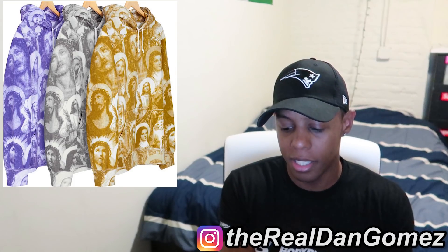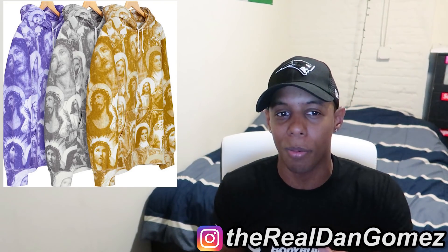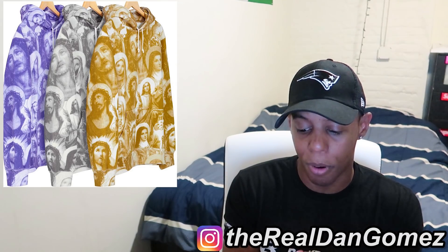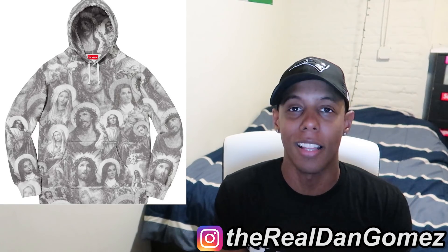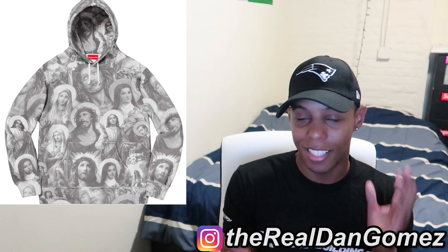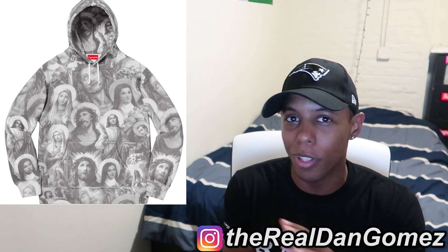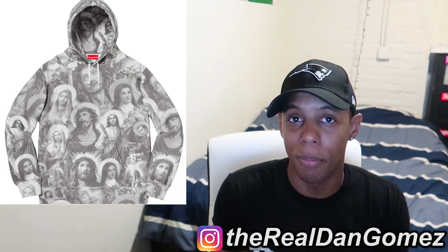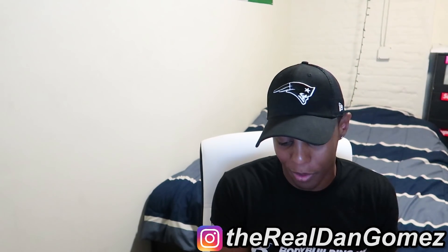Next up we have the Jesus and Mary Hooded Sweatshirt. People aren't really liking this but I love it. When I first saw it in the lookbook I was iffy, but now I love this hoodie — especially that middle gray colorway, maybe the purple too. I'm not a big religious person but the gray is just fire. It's all over print and I usually don't like all over print stuff, but this is so fire to me. I will definitely get it.